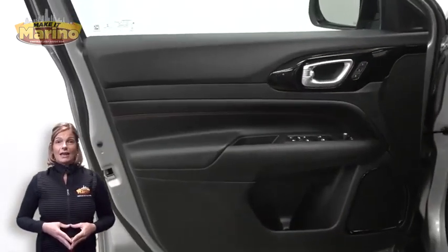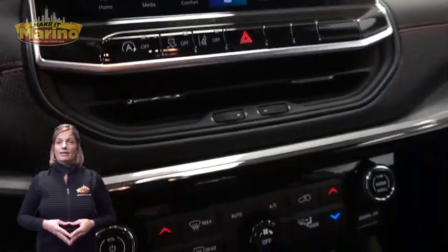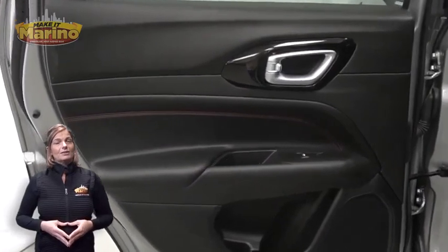Tow package, heated and ventilated front seats, heated steering wheel, 28,000 miles on the odometer, 10-inch touchscreen, navigation, rear backup camera, split folding rear seats, and power liftgate.